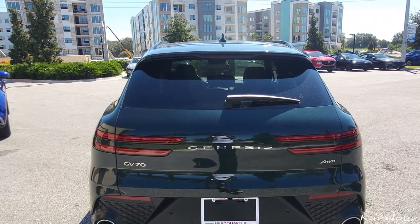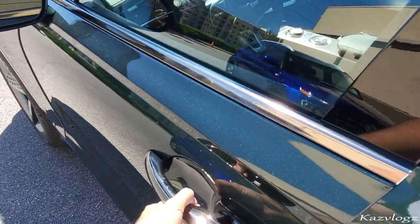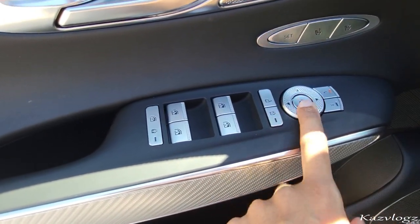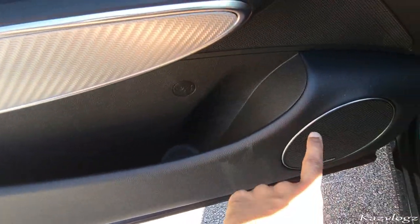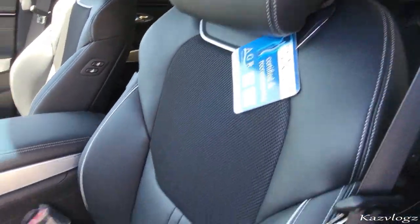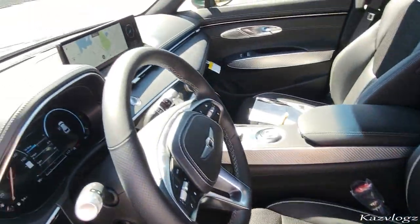Now let's check out the interior. Coming to the driver's door, you have all the window controls, lock/unlock, side mirror adjustments and folding. At the top you have the memory seats, and at the bottom some decent storage space and speakers. The seats are fine premium leather with power seat adjustments at the bottom.